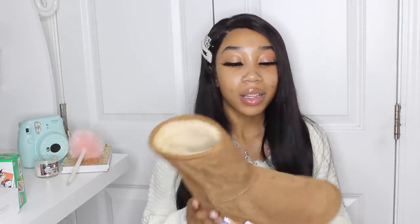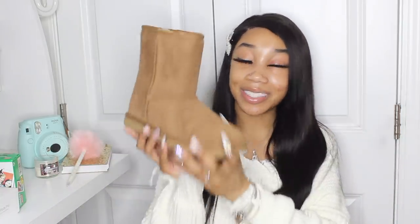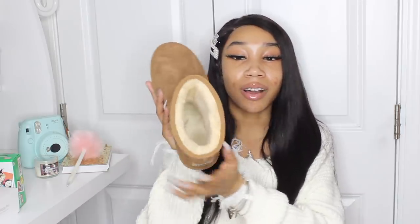I also asked for brown UGGs because my other ones got messed up — raindrops, they've just been through it. So I got the Classic Short brown UGGs and they're so clean. The fur is all fluffy and fresh compared to my old beat-up pair.